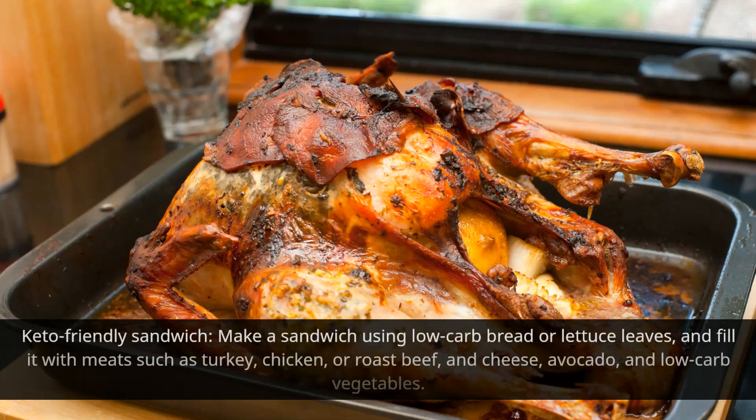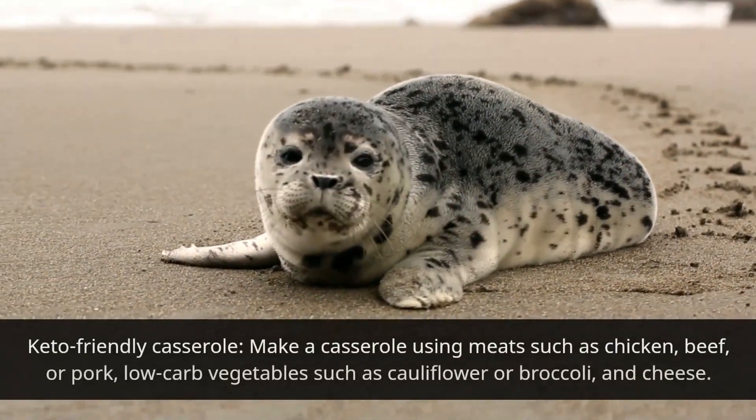Keto-friendly sandwich: make a sandwich using low-carb bread or lettuce leaves, and fill it with meats such as turkey, chicken, or roast beef, and cheese, avocado, and low-carb vegetables.